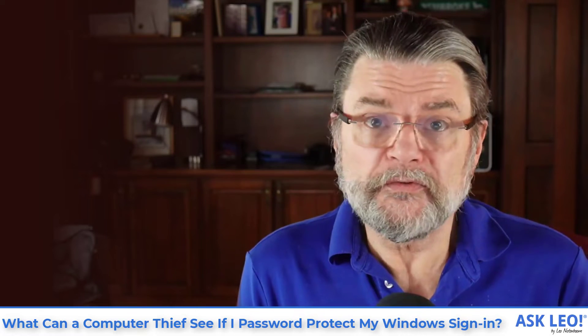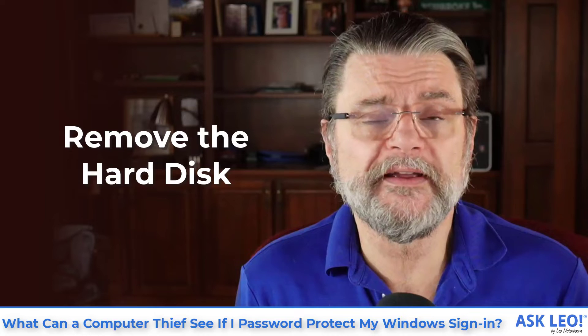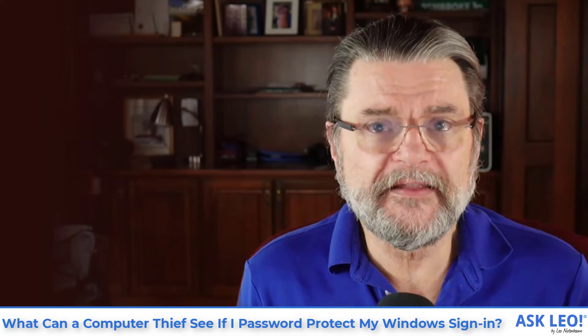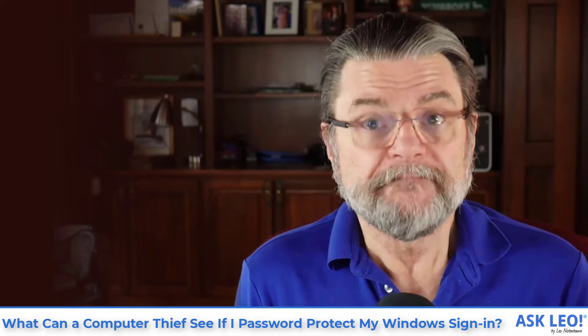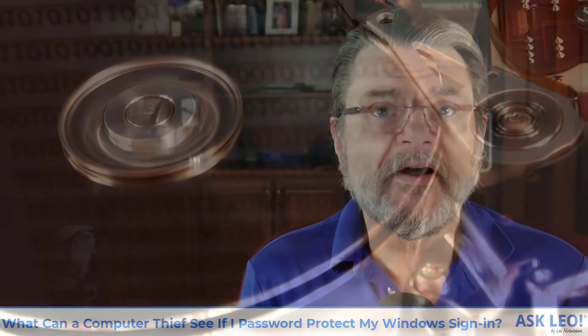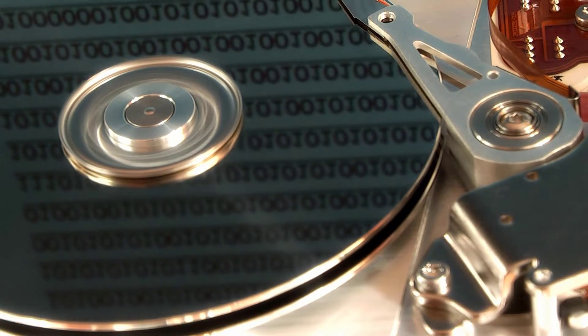And finally, they could just remove the hard disk and attach it to another system or put it in an external enclosure. They have access to your machine and can take it apart, which means they can do whatever they want with the hard drive itself in order to gain access to the information stored on it.